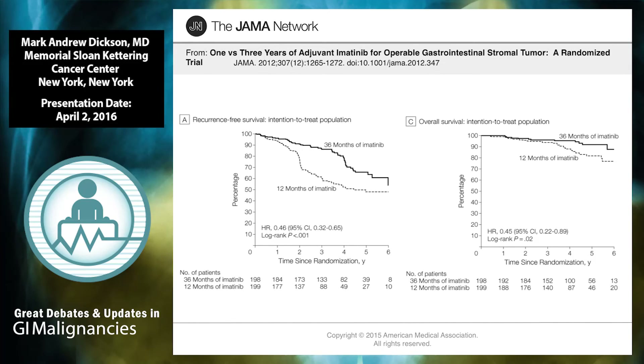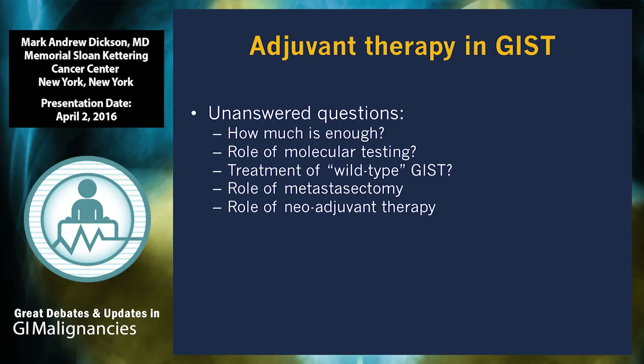NCCN guidelines recommend at least three years; European guidelines recommend three years then stop. The FDA has approved imatinib for adjuvant therapy but has not given any indication on optimal duration. There is a single-arm study of five years of imatinib, which will be interesting to see — particularly whether at the end of five years the curve drops the same way. In terms of how much is enough, most experts agree at least three years, and if the patient is tolerating well without toxicity and is at substantial risk — say a large, high-grade small bowel GIST — most of us will keep going beyond three years.